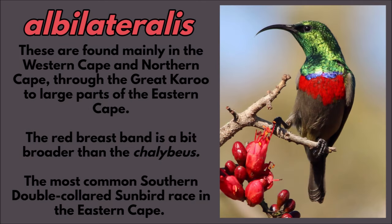The albi lateralis race is found mainly in the western cape and northern cape through the Great Karoo to large parts of the eastern cape. The red breastband is a bit broader than the chilebius race. The bill length is similar to chilebius, and it's the most common southern double-collared sunbird race in the eastern cape.